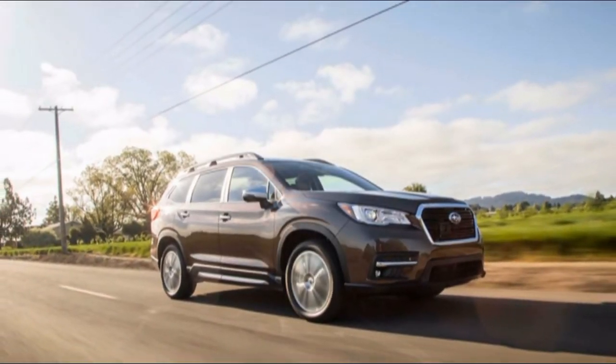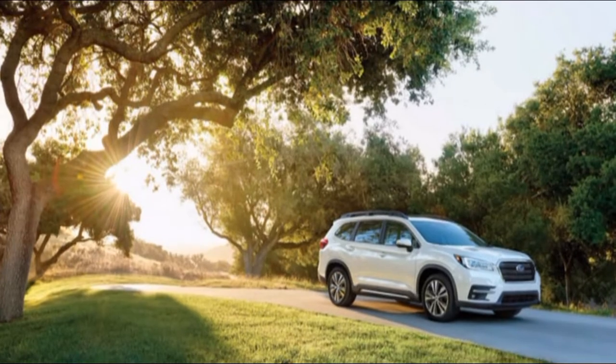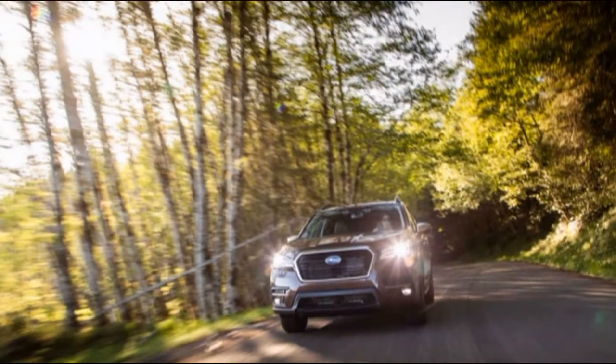The Ascent boasts the same ground clearance as the Subaru Outback and Jeep Grand Cherokee — 8.7 inches — both of which have earned legitimate off-road credentials. We don't expect many families to tackle the Rubicon Trail in an Ascent, but getting closer to a lake campground is a breeze.